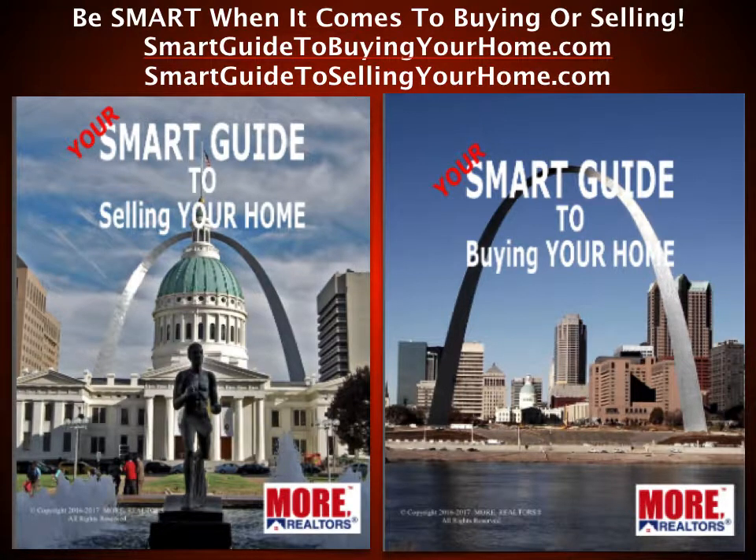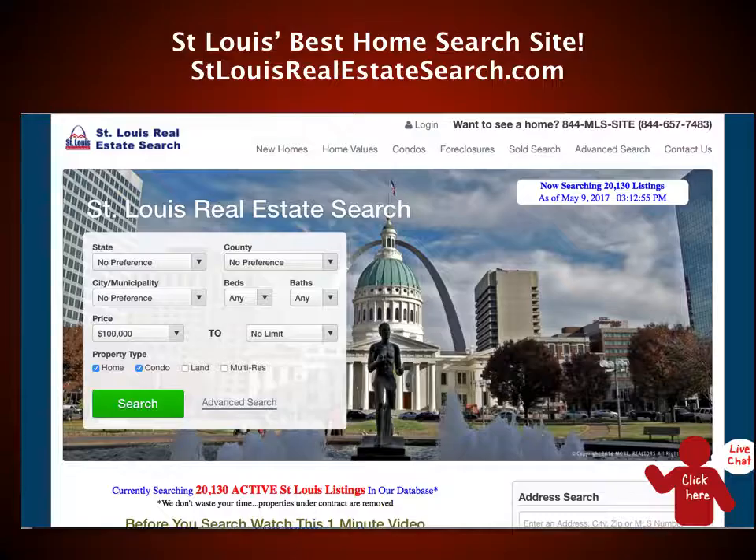When you're thinking about buying or selling, be smart. Talk to one of our agents at Moore Realtors, and also get your smart guide to buying or selling your home. These are not stock guides you'll find on the internet — these are custom guides created from scratch to provide a load of information for home buyers and sellers. They've been prepared by real estate professionals, as well as surveyors, home inspectors, and mortgage lenders right here in the St. Louis area. You can go to smartguide2buyingyourhome.com or smartguide2sellingyourhome.com. We've got a beautiful full-color magazine online, or we'll be happy to mail you one.